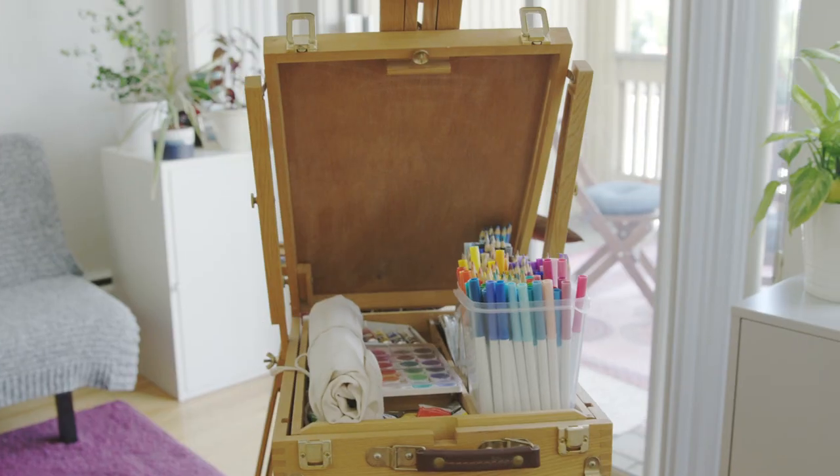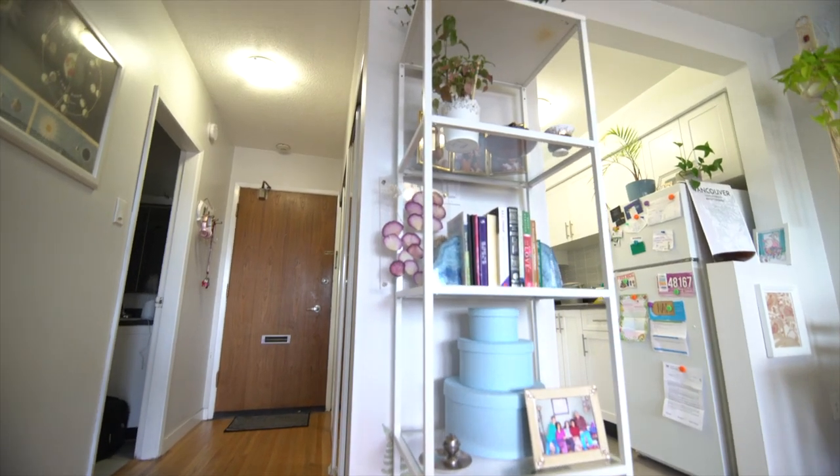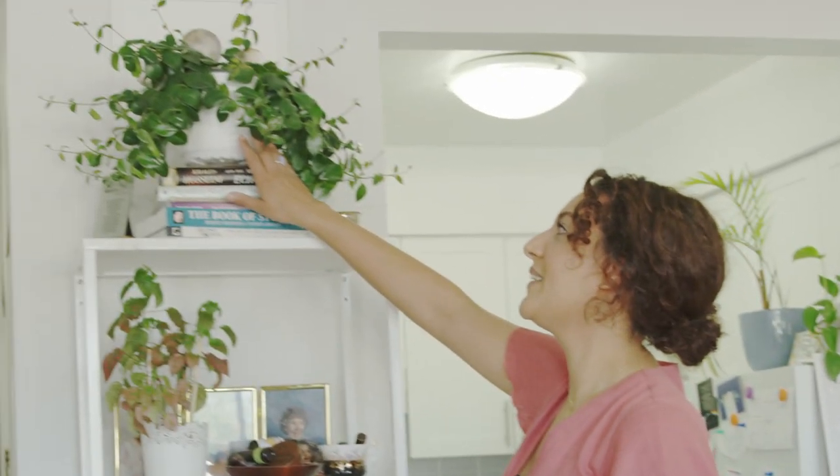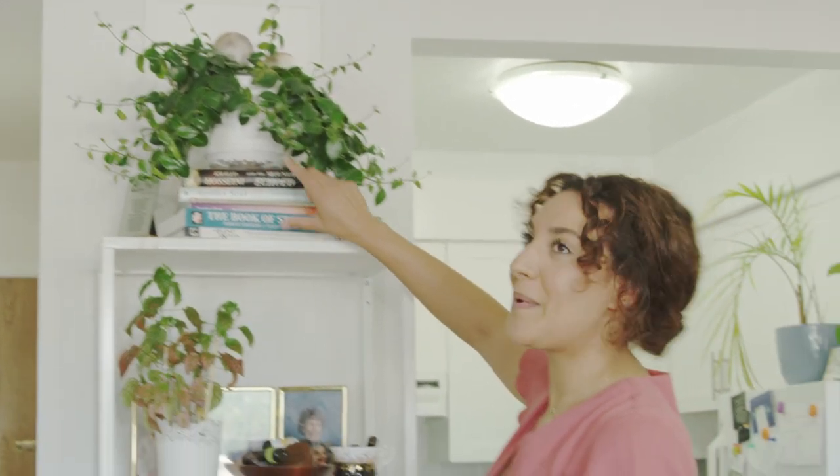This was actually a gift from my grandma. It's always been a really special piece for me. So I have a lot of books and I like to use them as displays. This plant here was getting quite big, so I needed to prop it up a bit. I used some of my favorite books as kind of like a mini shelf.